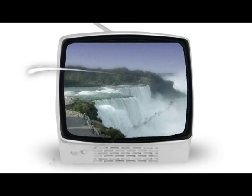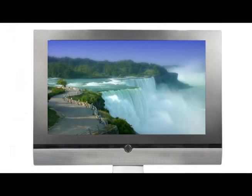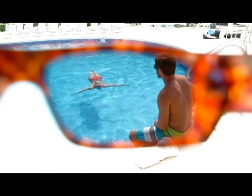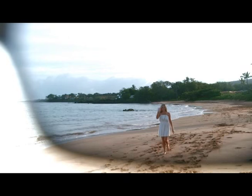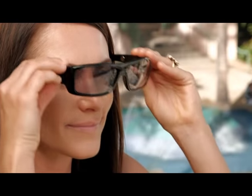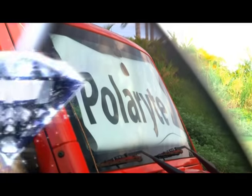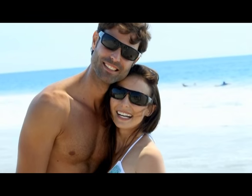Remember when TV looked like this, and then came high-definition or HDTV? If looking through your sunglasses looks like this, you're missing out. It could look like this. High-definition polarized sunglass technology can revolutionize the way you see and perceive the world around you. You're about to discover why Polaride HDs with Diamond Vision technology are not your regular sunglasses, so stay tuned.